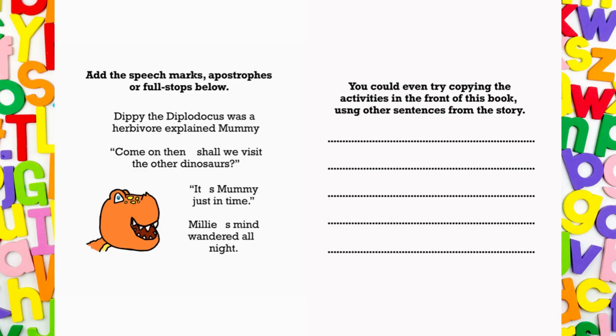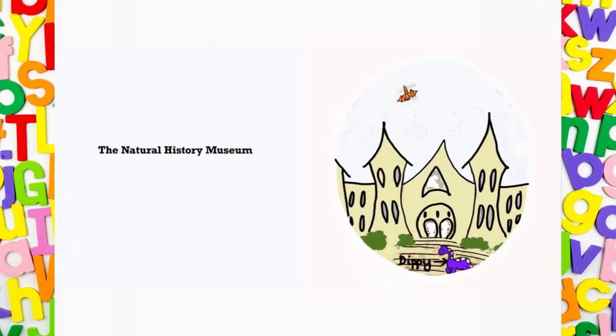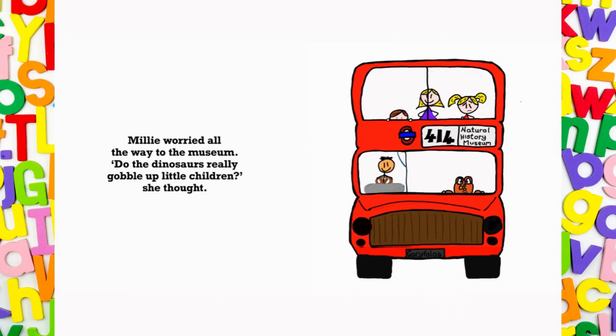You could even try copying the activities in the front of this book using other sentences from the story. London is full of museums. Where will Millie go today? The Natural History Museum. Millie had not slept a wink. Her thoughts wandered all night. What about the dinosaurs? She pondered. Millie worried all the way to the museum. Do the dinosaurs really gobble up little children? She thought.